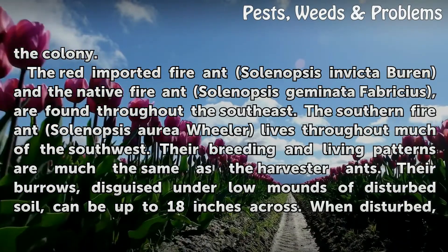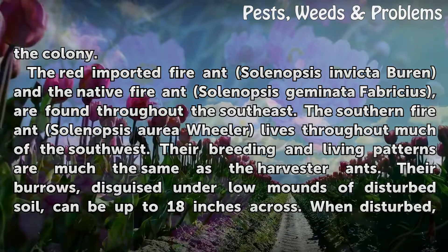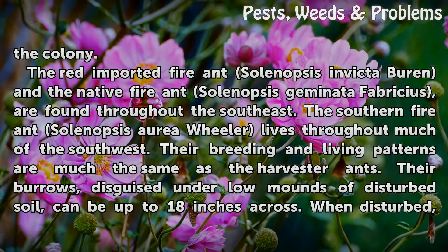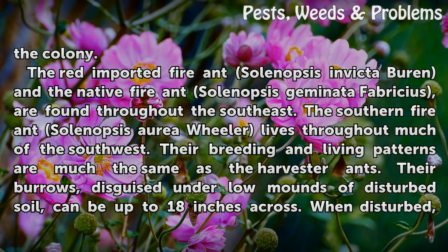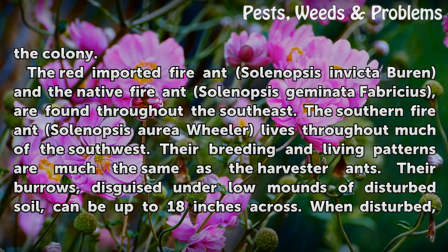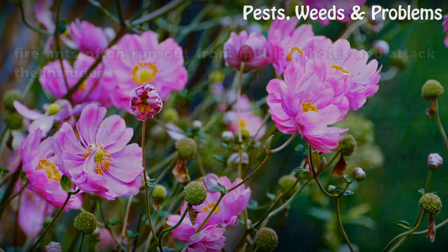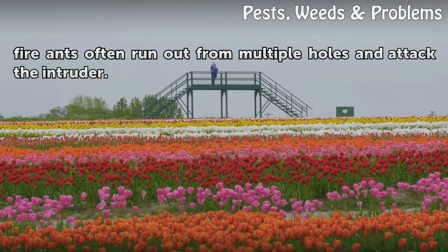The red imported fire ant (Solenopsis invicta) and the native fire ant (Solenopsis geminata) are found throughout the southeast. The southern fire ant (Solenopsis aurea) lives throughout much of the southwest. Their breeding and living patterns are much the same as the harvester ants. Their burrows, disguised under low mounds of disturbed soil, can be up to 18 inches across. When disturbed, fire ants often run out from multiple holes and attack the intruder.